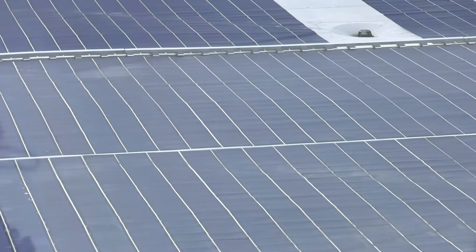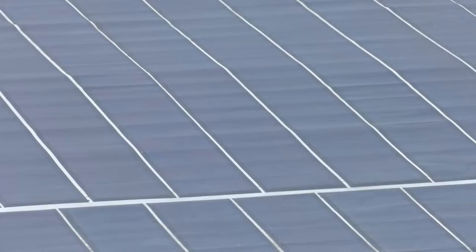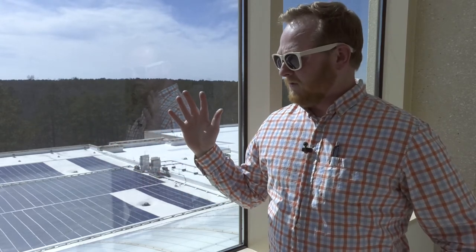We get a data point for every one of our solar arrays every 15 minutes, and all of that data is stored in a spreadsheet. We trend that data and report it to our headquarters. Each of our demonstration-scale projects here are reported side by side to show which ones are more efficient, which ones are working better for us, and to provide data to the public about which technologies are better than others.